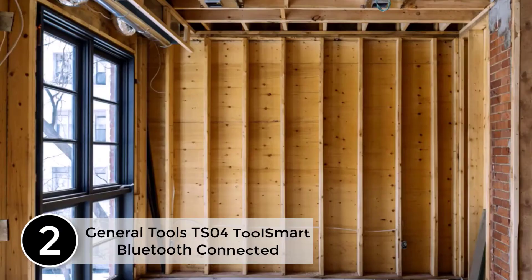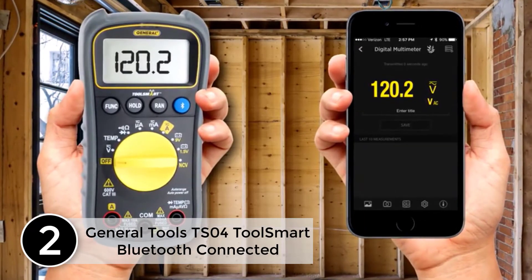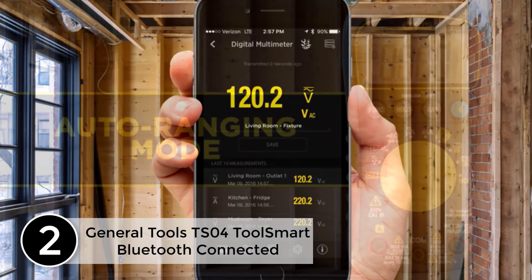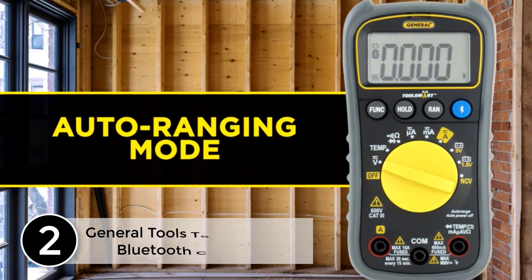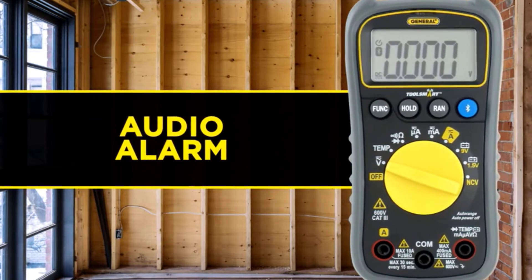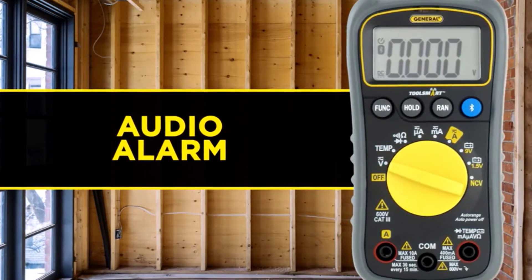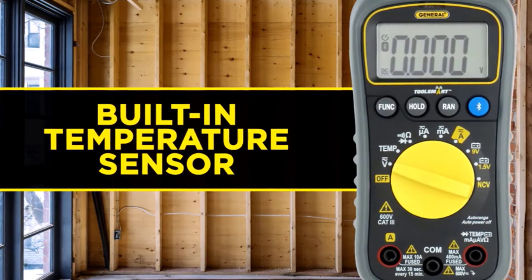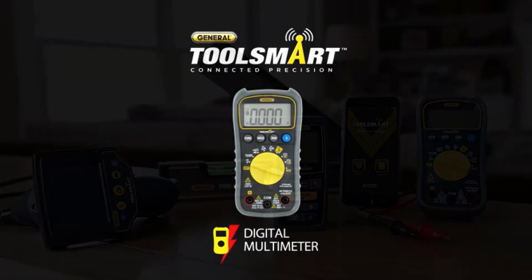At number 2, the General Tools TS-04 Tool Smart Bluetooth Connected Digital Multimeter. It reads voltage, current, resistance, temperature, and more with a turn of the dial. It also allows a smartphone to serve as a second viewing screen in case conditions are dark or there's more than one person on the job.